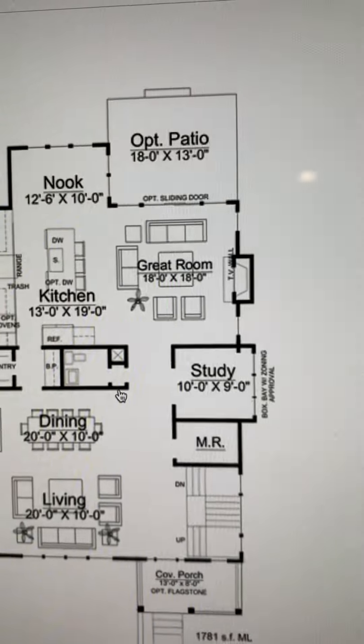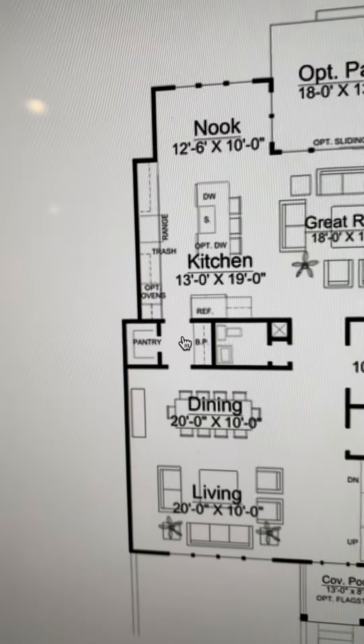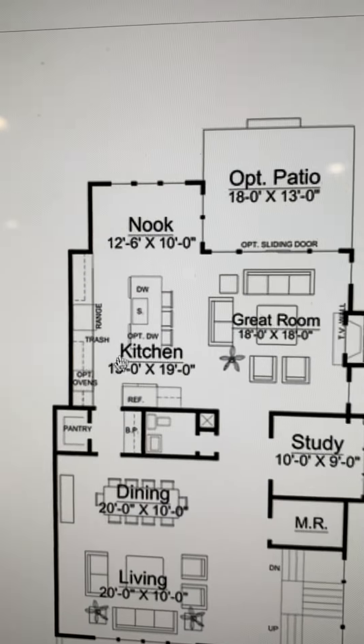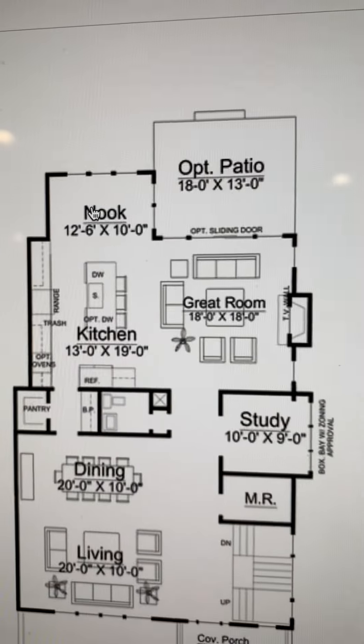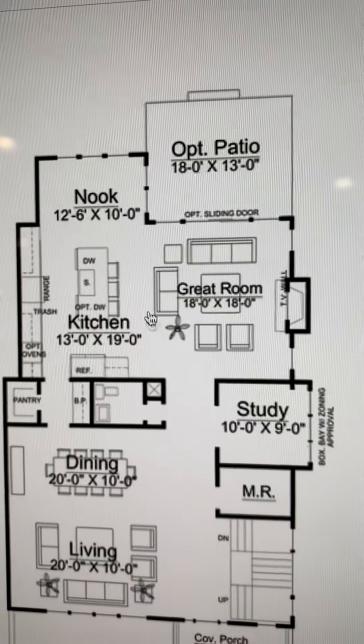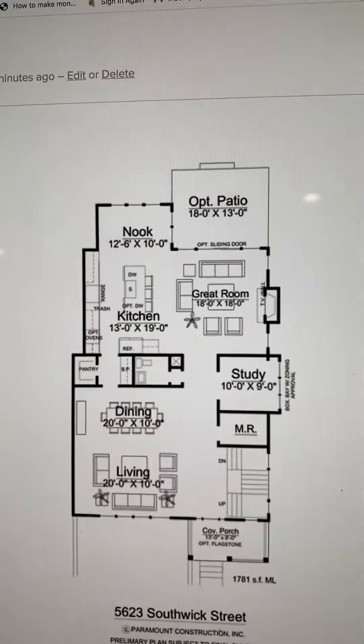Where's the coat closet? Maybe there's no coat closet. We have an office and a mudroom right there. Then we've got the butler's pantry, kitchen, island with a sink in the island. We've got a breakfast nook, all glass back here, open to a great room with a fireplace and a patio. That's the first floor.